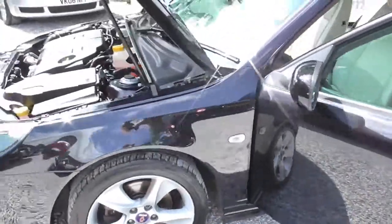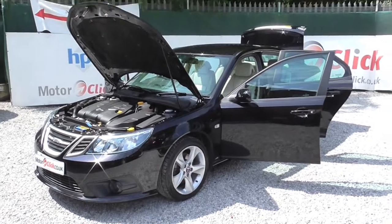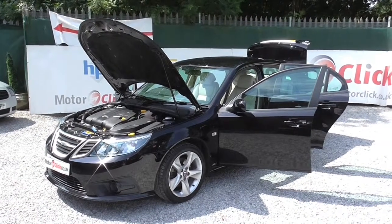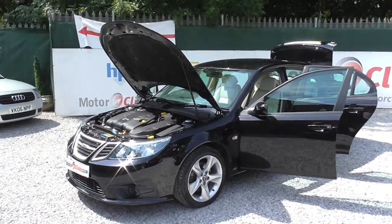They're just great, great value for money these cars — just totally high spec. It's got the big wheels on it. So there you have it. If you need any further information, please give us a call on 0161 494 5188 or visit the website at motorclick.co.uk. Thanks for visiting MotorClick TV, hope to see you soon. Bye now.